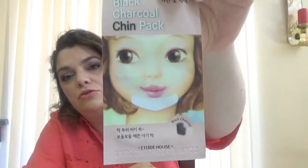Then we have this Etude House Black Charcoal Chin bag, which looks like this. It came in the box also.